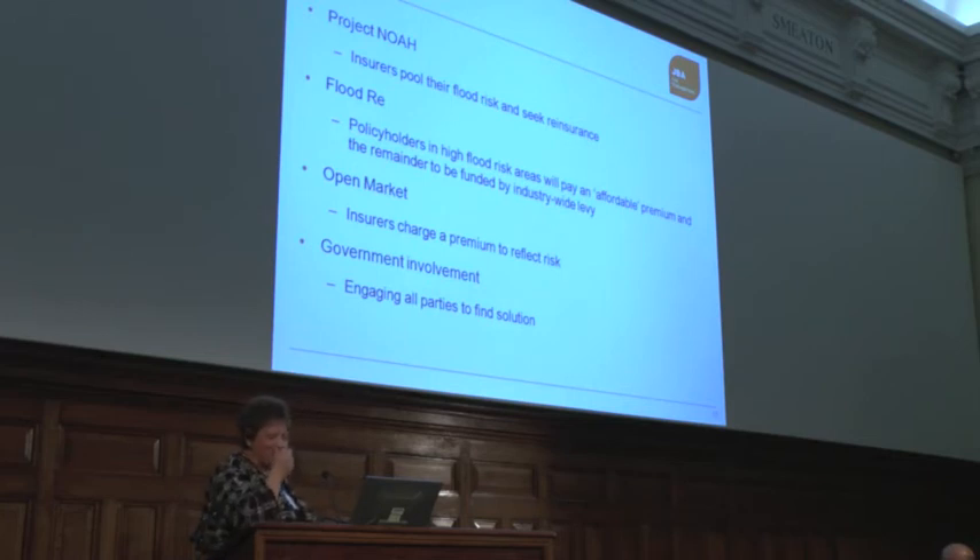The ABI — the Association of British Insurers — actually prefers the pooling option, where everybody pays a premium towards people who choose to live by rivers and are surprised that they flood. The open market is probably the insurance companies' preferred option, but they don't say so. The government would have to act as insurer of last resort, and they're not very willing to do that. So it's a bit of a mess, and the speed at which government and the insurance industry work means June is going to be a problem.